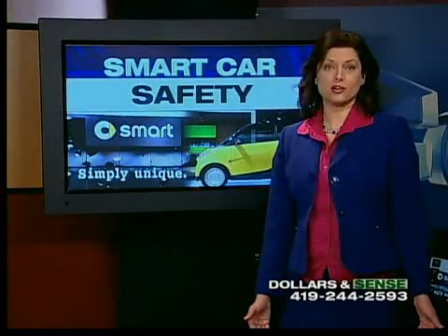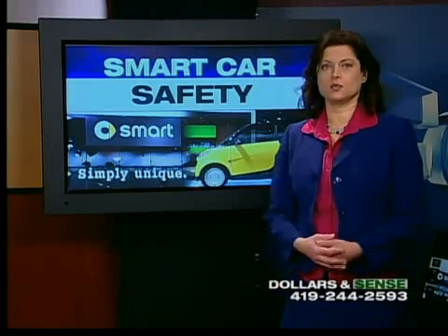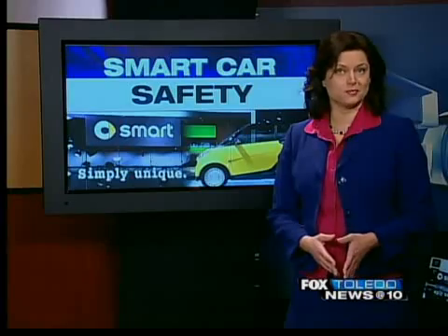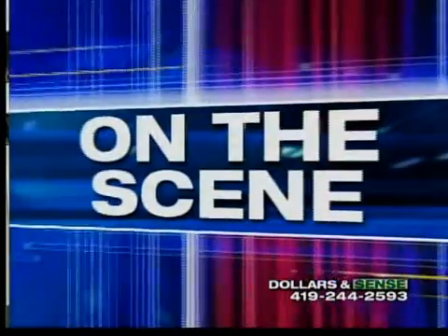In the fast lane now with smart cars. By looking at them, you can probably guess they get good gas mileage. But with something that small, how safe could they possibly be up against a huge SUV? Barrett Andrews asked the manufacturer. He's on the scene at the auto show in Detroit with their answers.